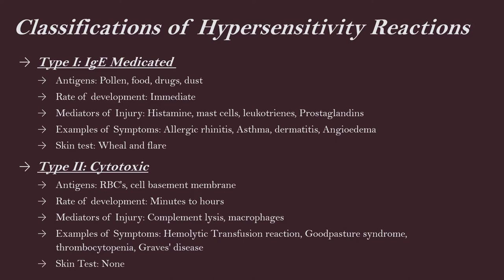We can classify hypersensitivity reactions by the source of the antigen as well as the timing. Type one, also known as IgE-mediated — the antigens are pollen, food, drugs, and dust. The big example is anaphylaxis. The rate of development is immediate. The cells involved are histamines, mast cells, leukotrienes, and prostaglandins. Symptoms include allergic rhinitis — puffy eyes, runny nose, itchy eyes, asthma, dermatitis, angioedema, and anaphylaxis. There can be a skin test known as the wheal and flare.